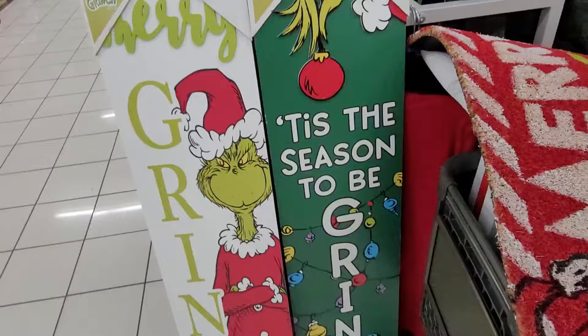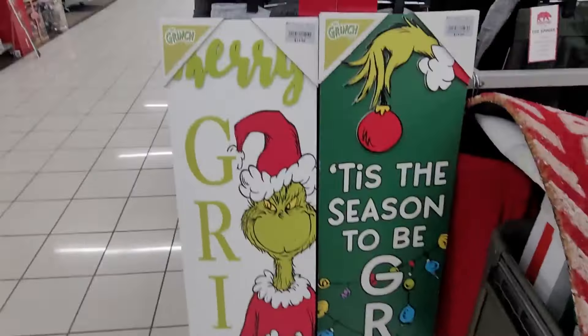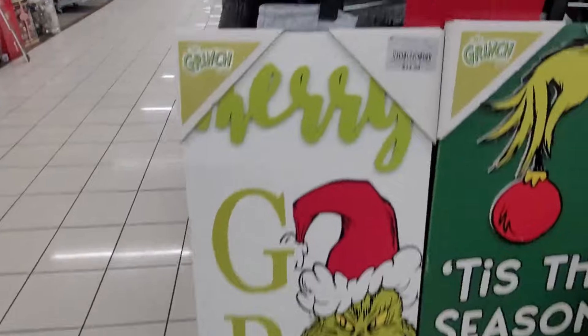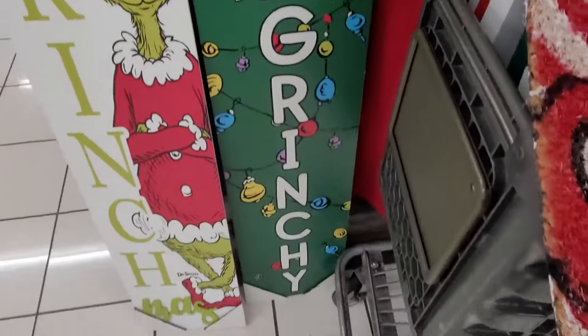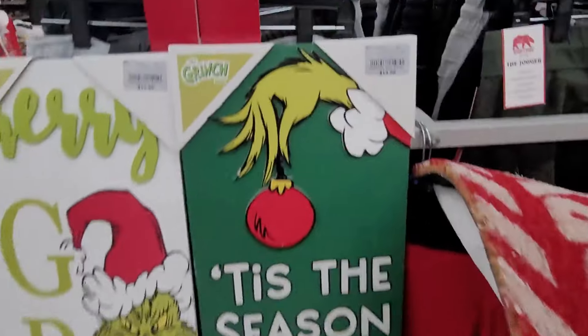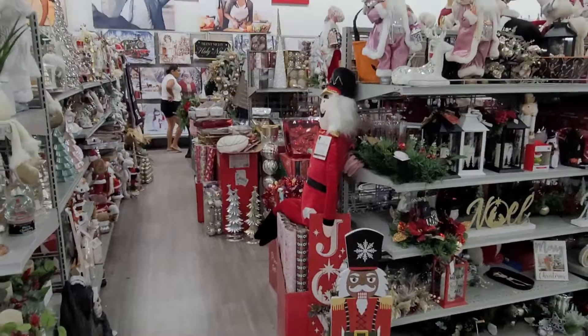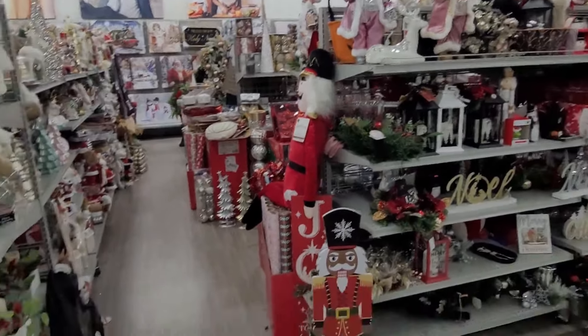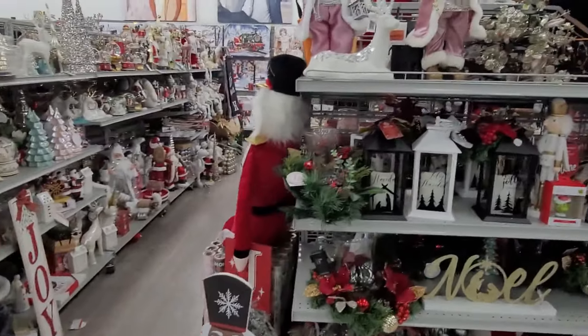Let me put this down — and then I found these y'all, look at this! Oh my goodness — 'Merry Grinchmas' — this one is $14.99. This one says 'Tis the Season to Be Grinchy' for $14.99. This is a lot of Christmas — they did pull out a lot y'all.